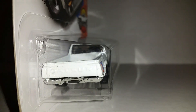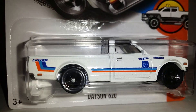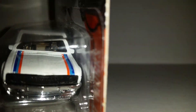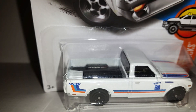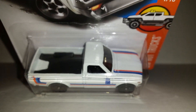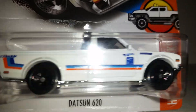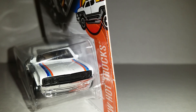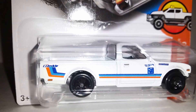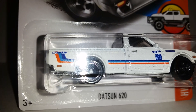Our first truck is the 620 pickup truck. They're very, very collectible and hard to find, due to the fact that collectors just pick them up as soon as they find them. If anybody's in need of one of these, you can always leave me a message. This has come in the truck series and it has come in very different colors.